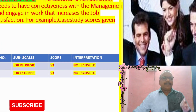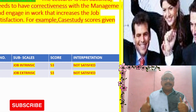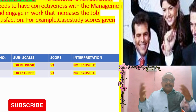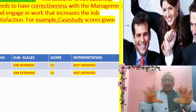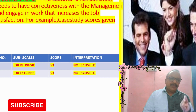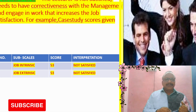Let us know the recommendations. The lecturer is not satisfied and needs to have corrective measures with the management and engage in work that increases his job satisfaction. It is very important to know the job satisfaction among the employees of industrial organizations. Job internal life — inner satisfaction — that is not satisfied; they got a score of 53 marks.